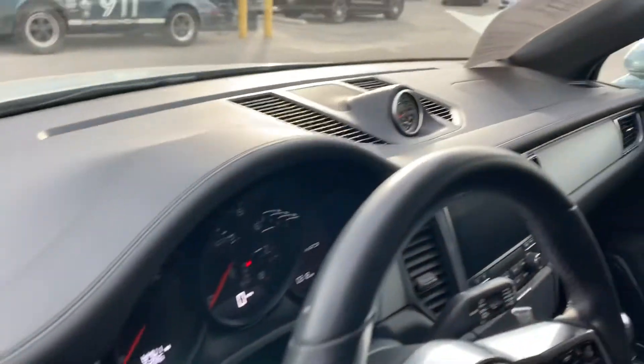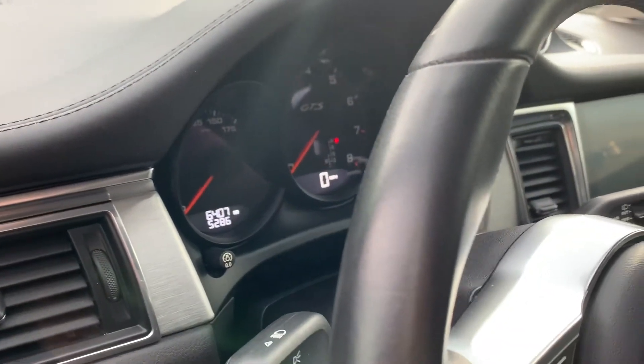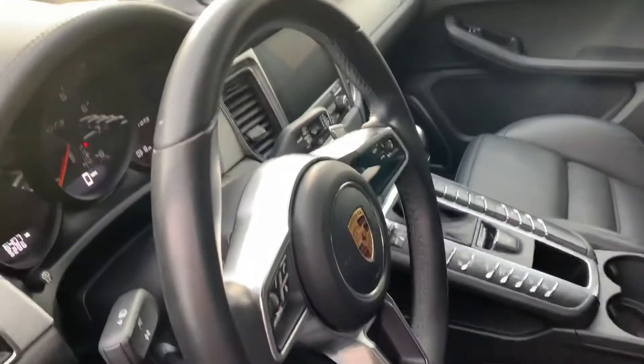Let's take a look at the driver's side. Again, immaculate interior, immaculate dash — really really pretty. We've got 6,407 miles on the odometer right there. And I'm going to go ahead and start her up for you now.